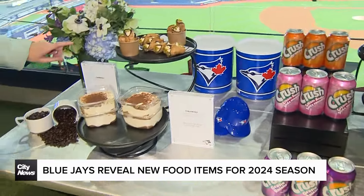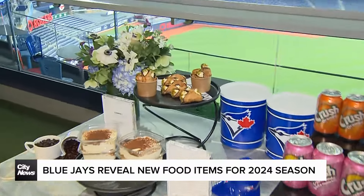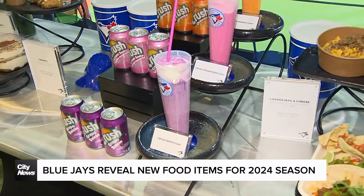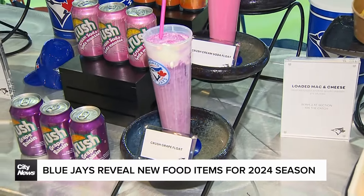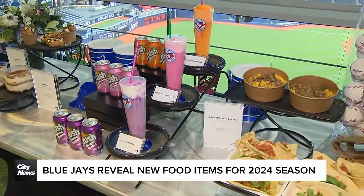When we start with desserts, we have cannoli, we have tiramisu — come on, that looks delicious. And I'm really excited: they finally have Dr. Pepper in the stadium — it's my favorite drink. They're also offering grapefruit floats. You have cream soda, you have orange — those were never options before.